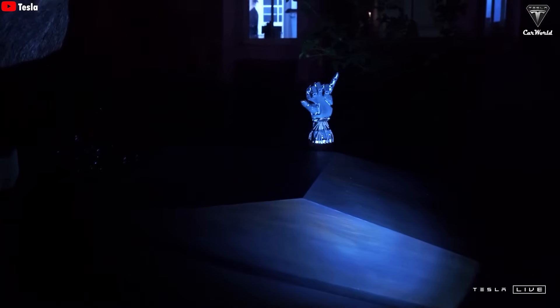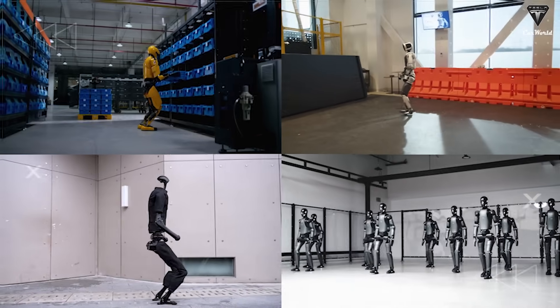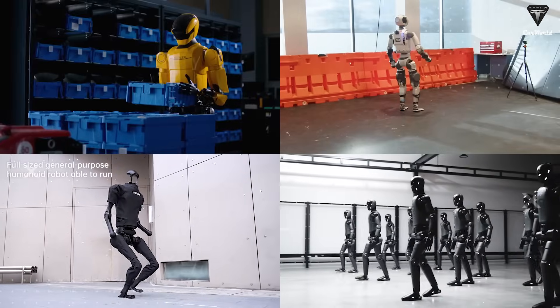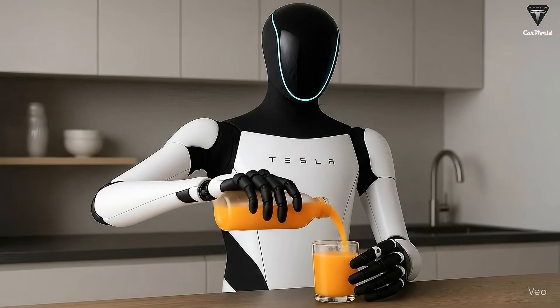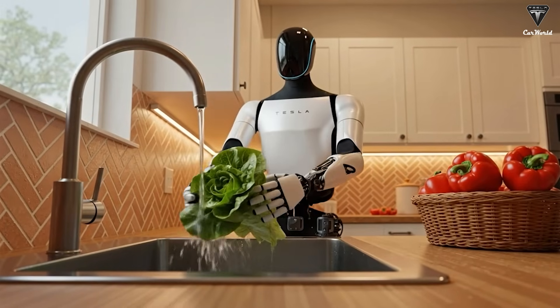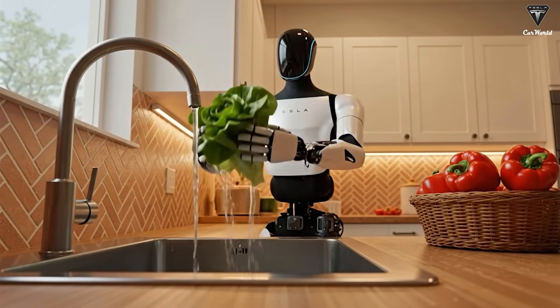This, Musk says, is where most robotics companies stumble. They can make robots that walk, run, jump, box, or even play ping-pong, but not one that can peel an orange or rinse vegetables under running water. They excel at showy stunts, not the everyday tasks that actually matter.